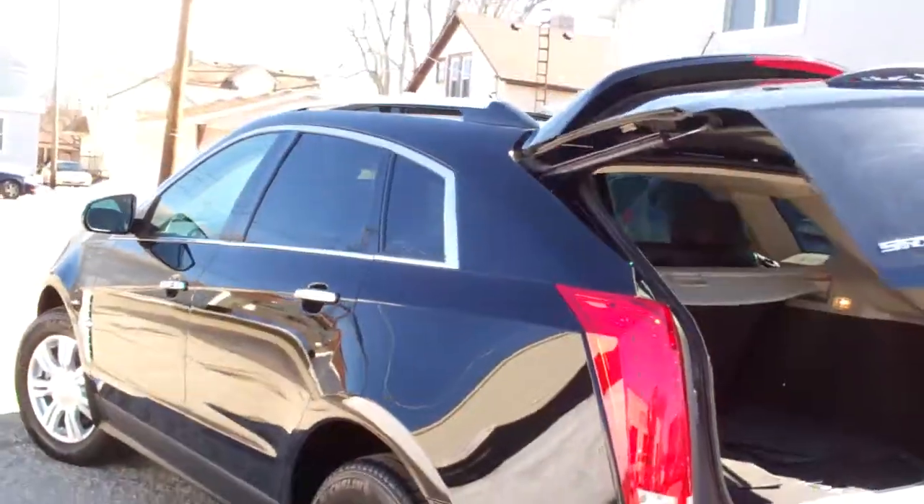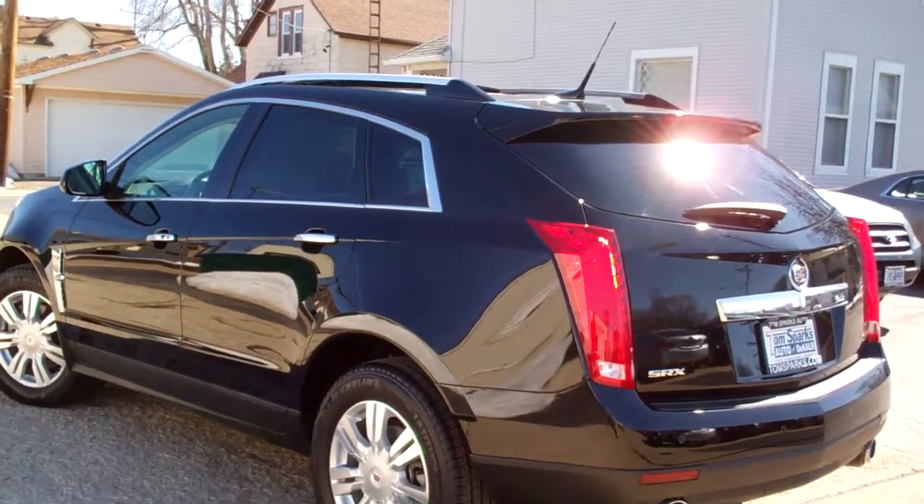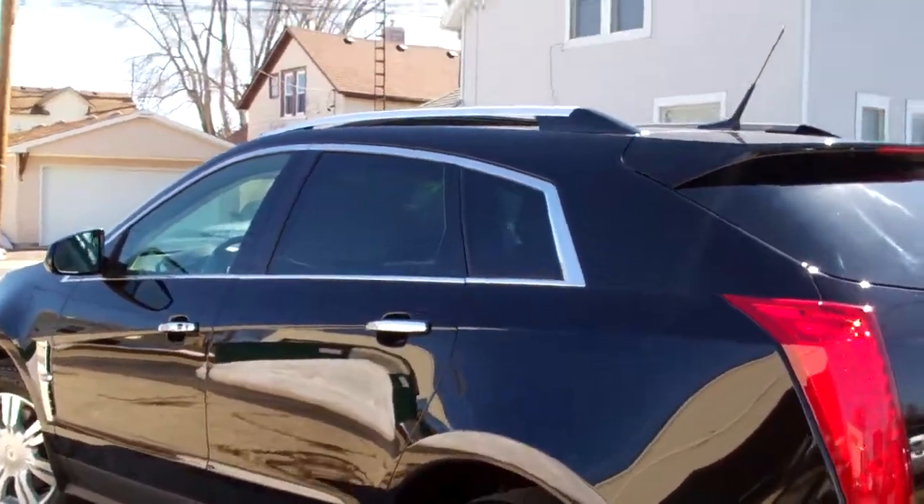Front wheel drive, six cylinder, very clean car, no apparent damage around it, clean car history — it's a one owner vehicle. Let's check the inside out.